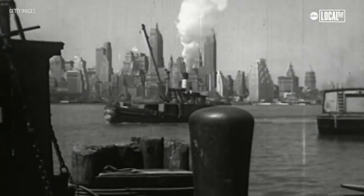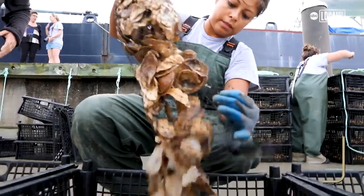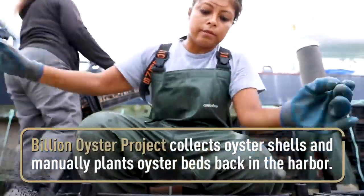When explorers first arrived in New York Harbor they found a harbor that was totally full of fish, and the backbone of that ecosystem were the oyster reefs. When New Yorkers harvested all of the oysters from the harbor they also removed the shells and didn't put them back.